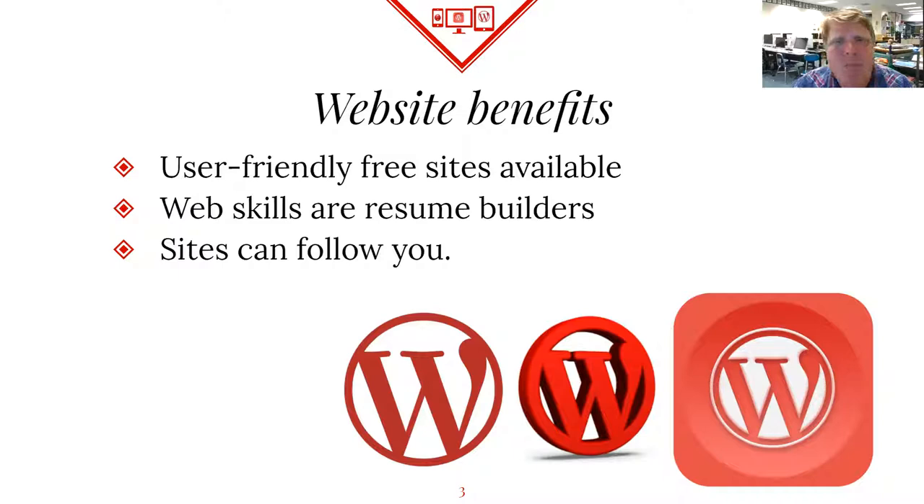WordPress skills and web skills are totally resume builders. Having WordPress on your resume is a huge plus. There are so many publications that use WordPress — the Chicago Sun-Times is a WordPress, the New York Times, Beyonce's website is a WordPress. It's good enough for Beyonce. Disney's website is WordPress.